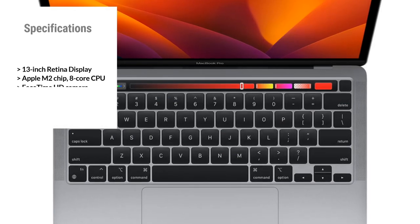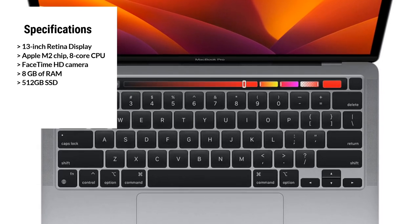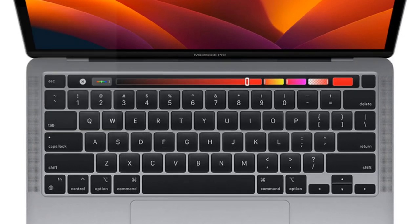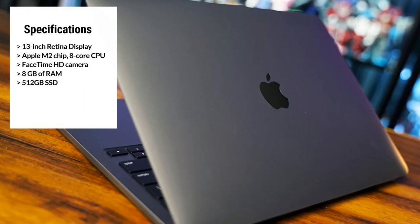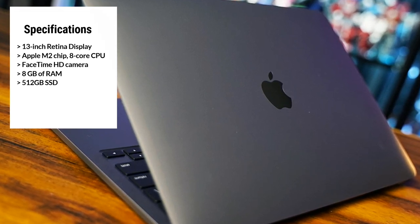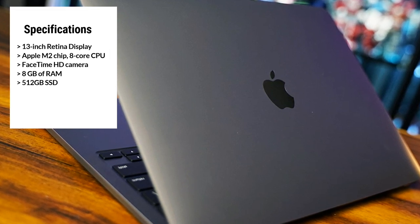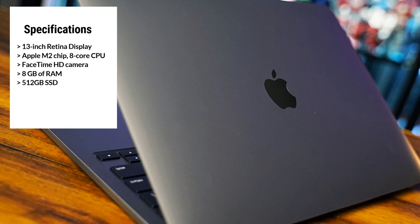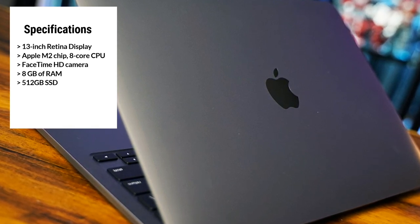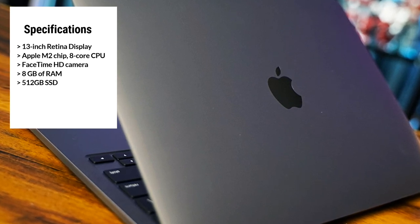The MacBook Pro is designed with efficiency in mind, featuring a long battery life of up to 17 hours, allowing you to work all day without needing to recharge. It also runs on the latest version of macOS, providing a seamless and intuitive user experience. Overall, the 2022 Apple MacBook Pro with the M2 chip is a powerful and efficient laptop that's perfect for video editors and content creators. Its stunning display, powerful performance, and innovative features make it one of the best laptops for video editing on the market.